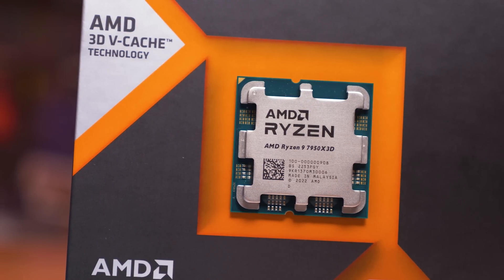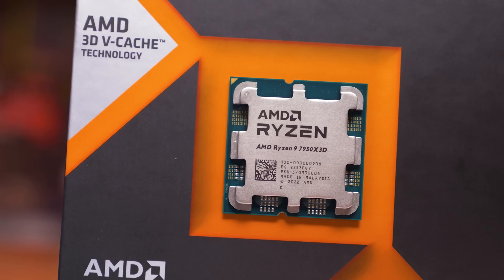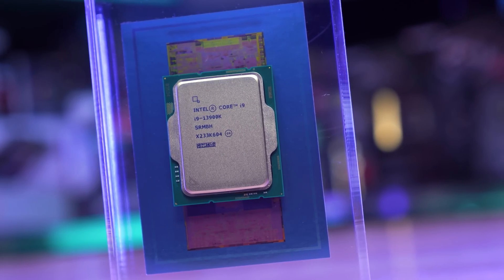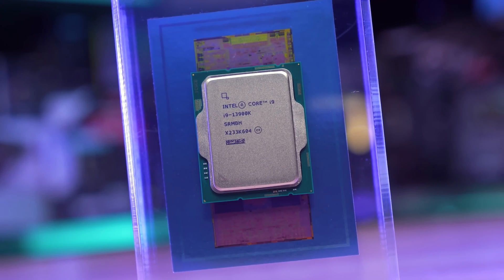This is an issue for Zen 4, as Intel's Raptor Lake architecture isn't nearly as memory sensitive. The Core i9-13900K, for example, saw just a 3% performance improvement from 5200 to 6000 DDR5 memory, making Zen 4 around 6 times more memory sensitive in that example.